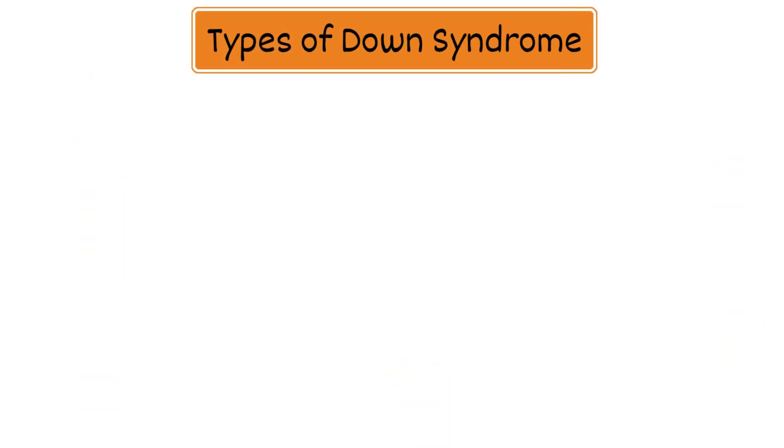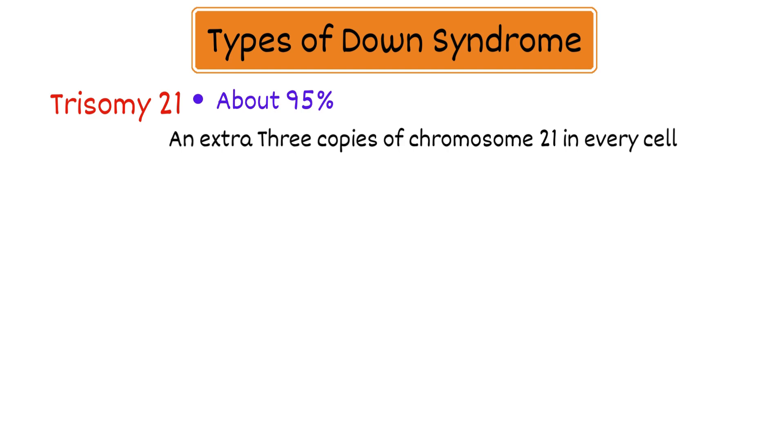Types of Down syndrome: The most common type of Down syndrome is trisomy 21, where around 95% of people have an extra 3 copies of chromosome 21 in every cell. There are 2 other types, but they are less common.